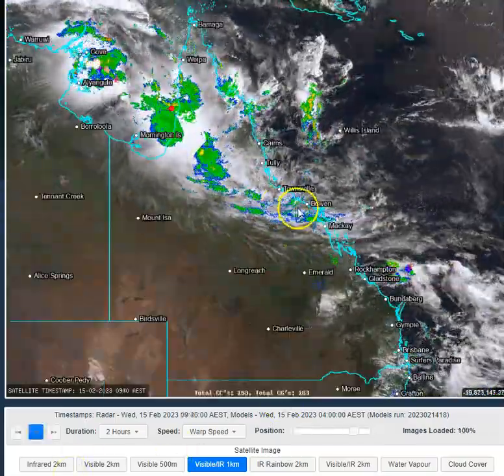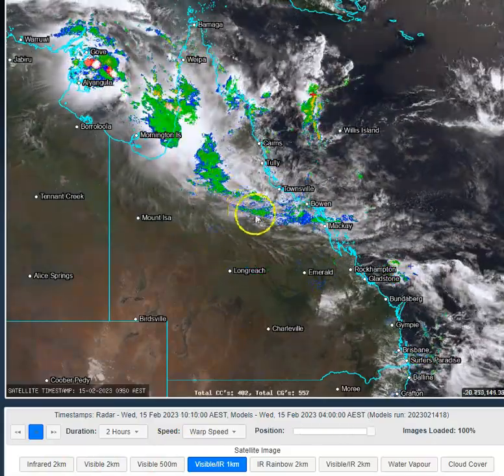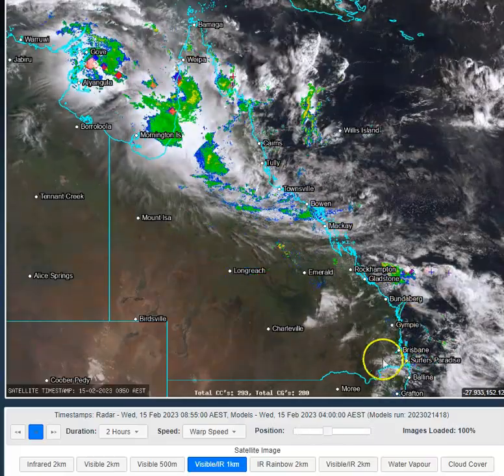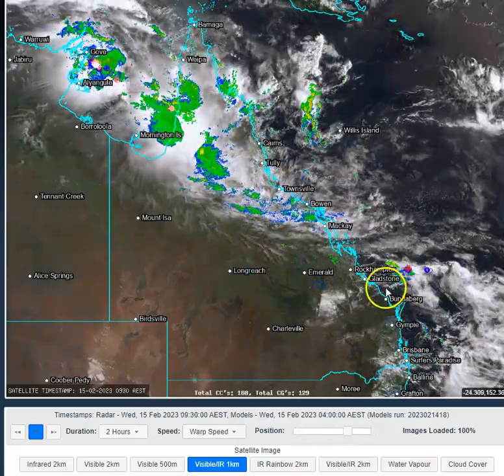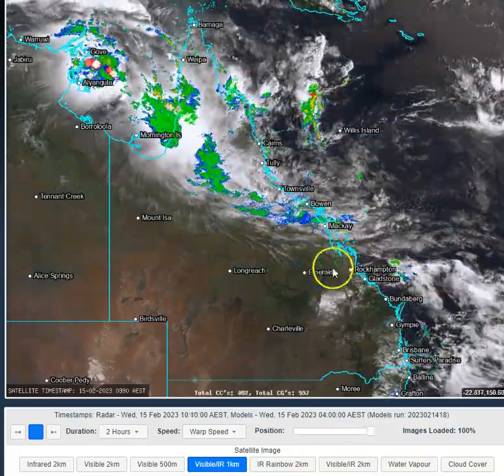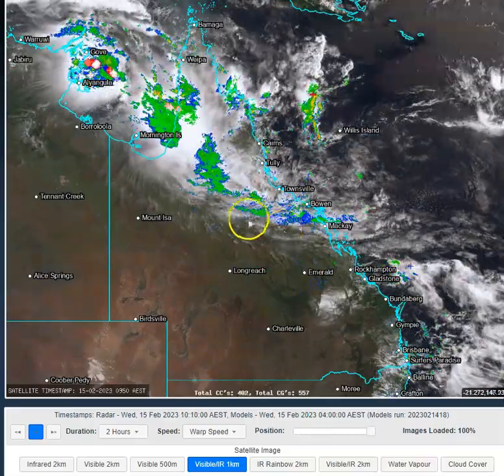Further southwards, we can see some light patchy rain from all that deep convection further to the north being deposited further southwards into the Mackay region. And overnight last night, we had some storm activity off the central Queensland coast progressing further offshore. Today we're going to see some isolated showers and storms in the Capricornia region potentially, and continuation of this light rain further north.